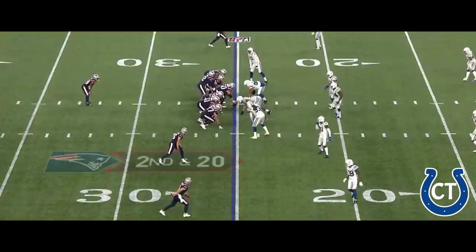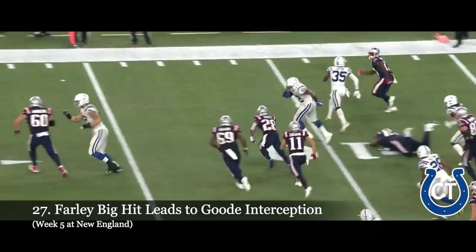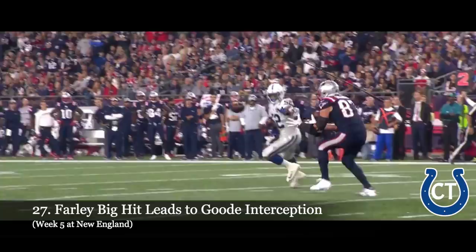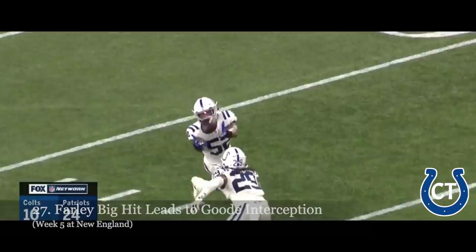Back into this game down 14. Second and 20 — pass in the air, off the arms of Gronkowski and picked off by Goode. Najee Goode has the second deflected interception for this Colts defense on back-to-back possessions by the Patriots. It was a hit that forced it by Farley — Matthias Farley, who had the pick a moment ago, delivers the blow, and Najee Goode is there for the pick.